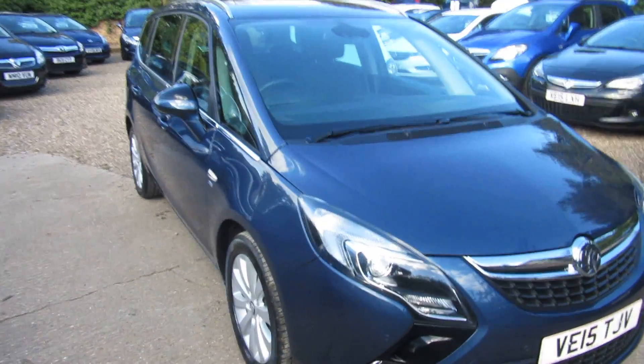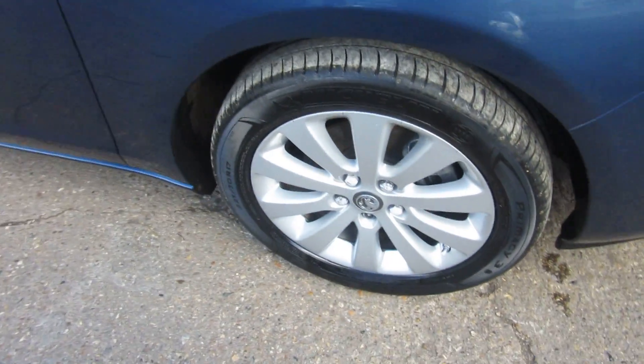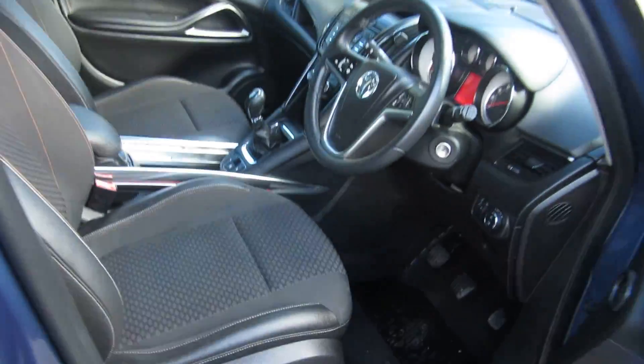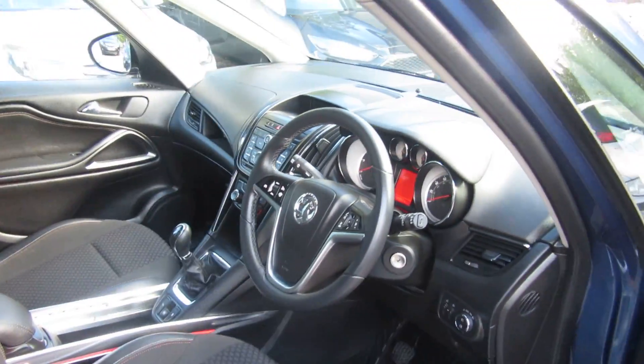Good afternoon. So here we've got a Vauxhall Zafira Tourer. It's an SE model, so quite a high spec model. It comes with the alloy wheels, the privacy glass at the back, comes with half leather, and it's got a different sort of centre console. We'll come back to that in a moment.